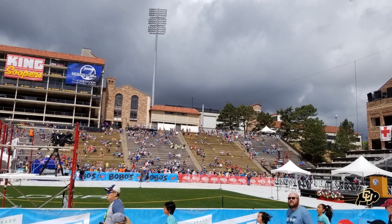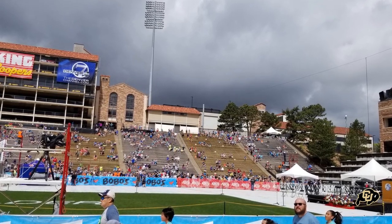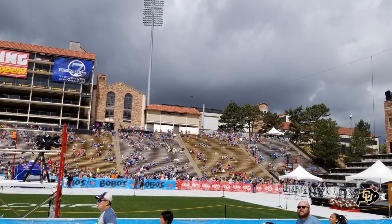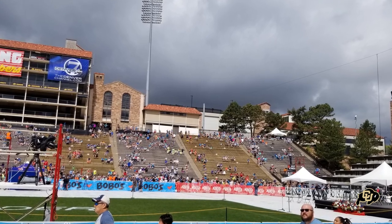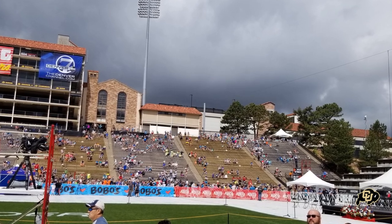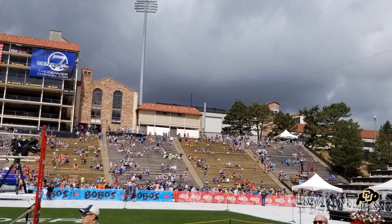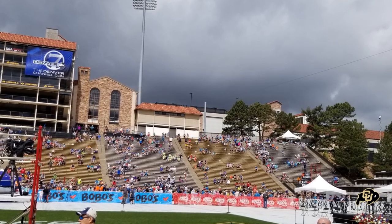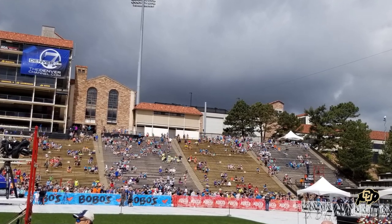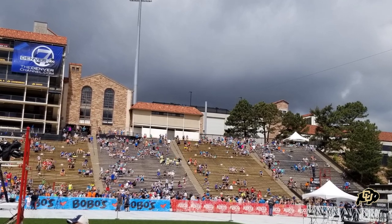Another interesting fact about Folsom Field is the elevation is at 5,360 feet above sea level. It's the third highest in FBS college football, which is not surprising given its location outside of Denver. The other two that are higher are Wyoming and Air Force. Boulder is up in the mountains a little bit more than Fort Collins.